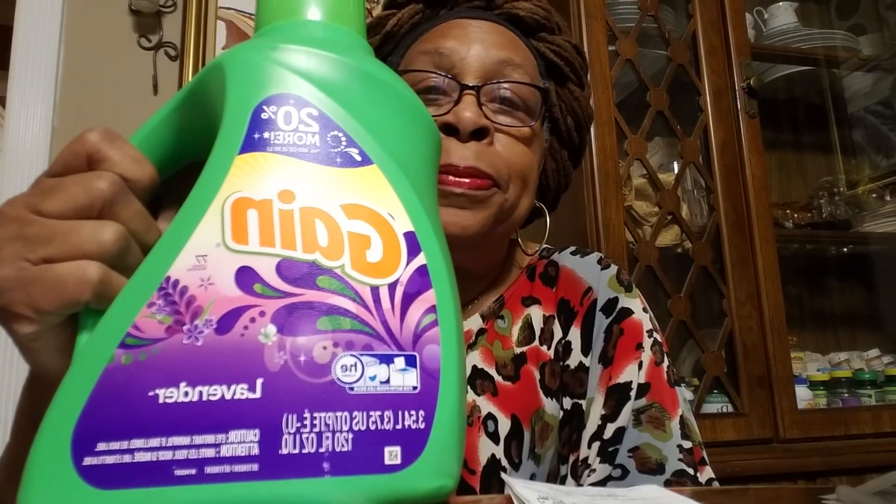The large size is $10.99, and when you buy three you're going to get back a $10 gift card. There is also a Cartwheel offer for it.